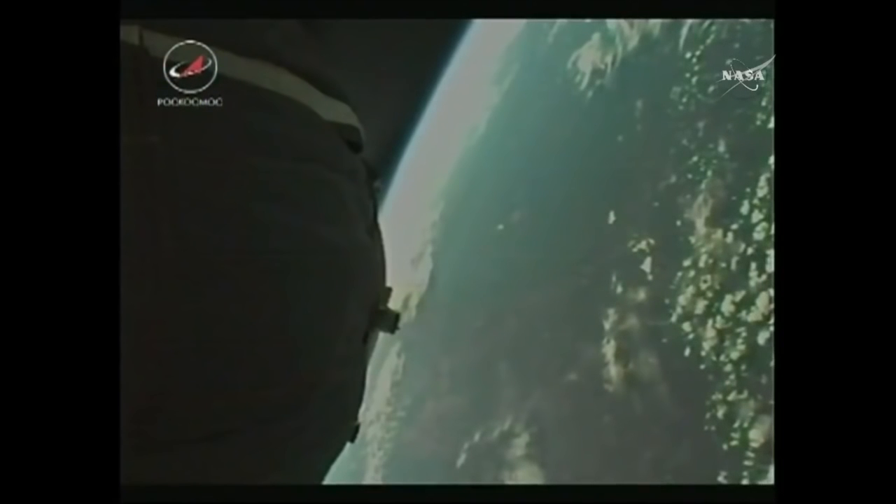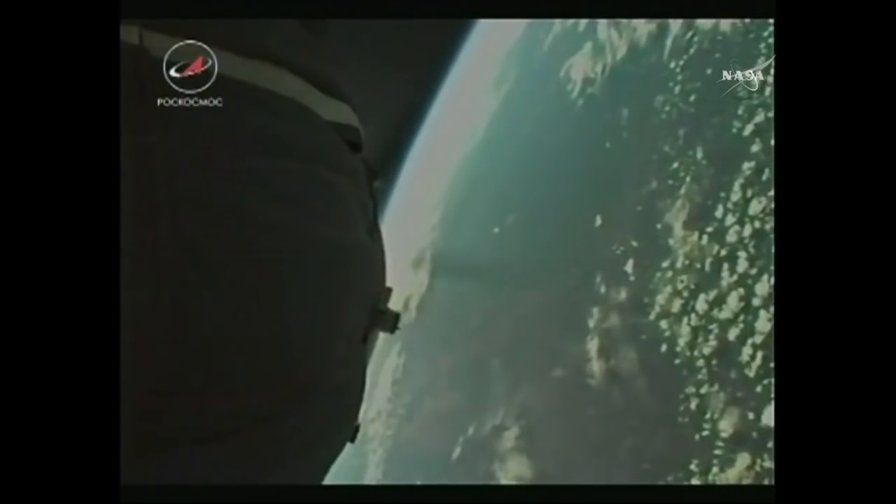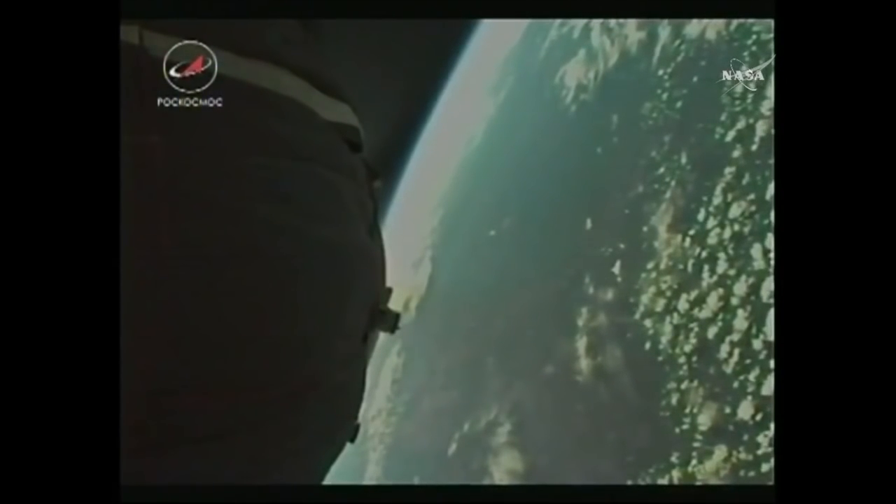This is a unique view — it's neat to have this perspective to see how the engine is performing and to see that second stage fall away and see the Earth below.